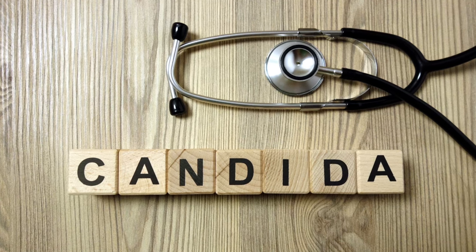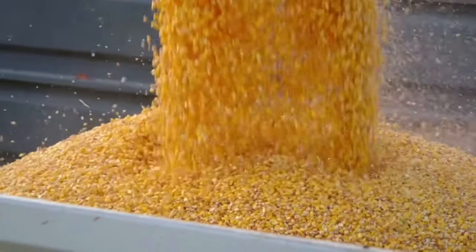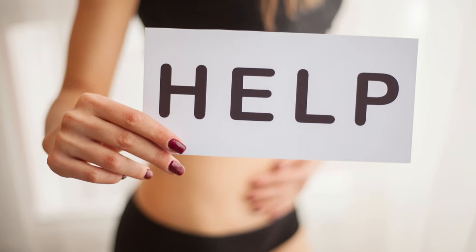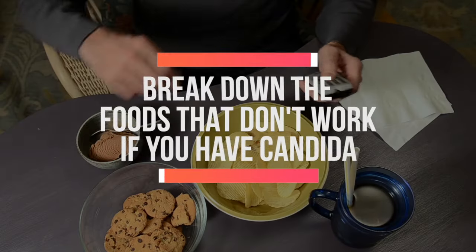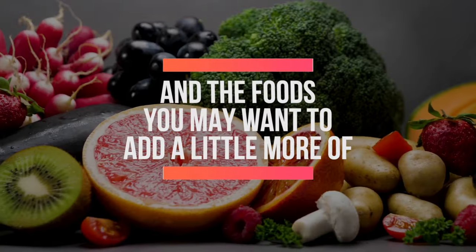Candida is something we need to take seriously. That yeast is overgrowing because there is so much sugar in our diet, so many refined carbohydrates and processed foods — it's now an epidemic. Oftentimes I'll send patients out on a candida protocol, but if they're not changing their diets they see very little movement. We've got to treat food as medicine, so let's break down the foods that worsen candida and the ones you may want to add.